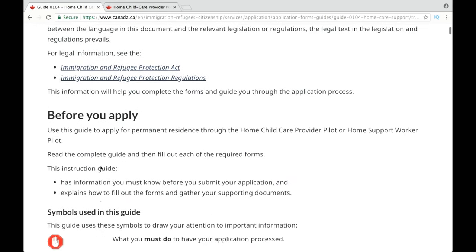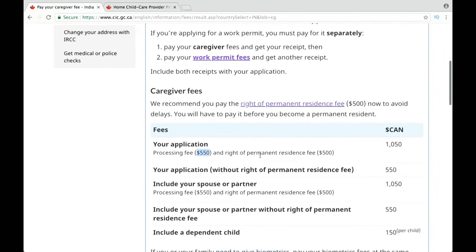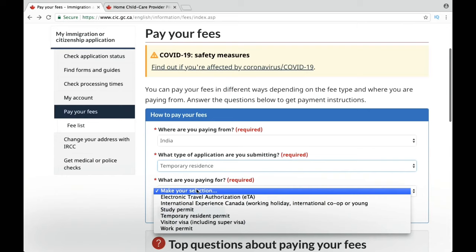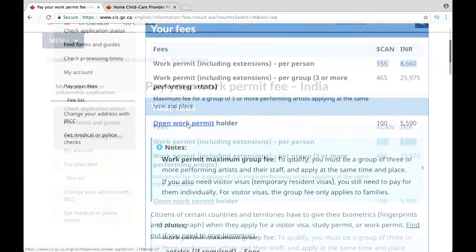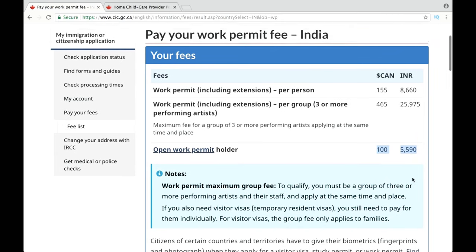Once you complete your application, you can pay your fees online. The fees for this program are $550 to process your application and $500 for the right of permanent residence, which totals $1,050. Besides that, you need to pay fees for your biometrics, which is $85, and also fees for the work permit — for example, if you're applying from India, that is $155 — and another fee for the open work permit, which is $100 Canadian.